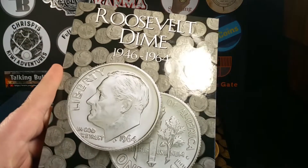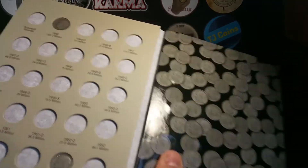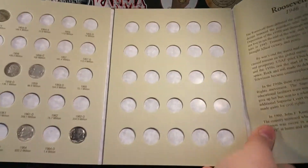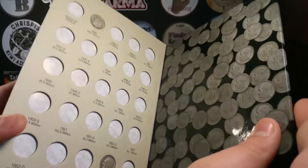Here is my Roosevelt Silver Dimes 1946 to 1964 album. I don't have many in here at all — there's none on one page because there's no dates — but there are a few, and I'm working on getting it filled.